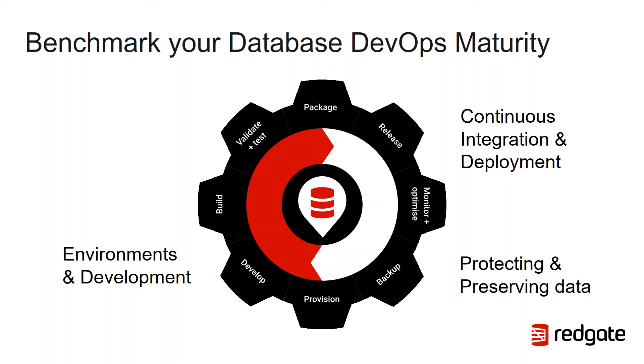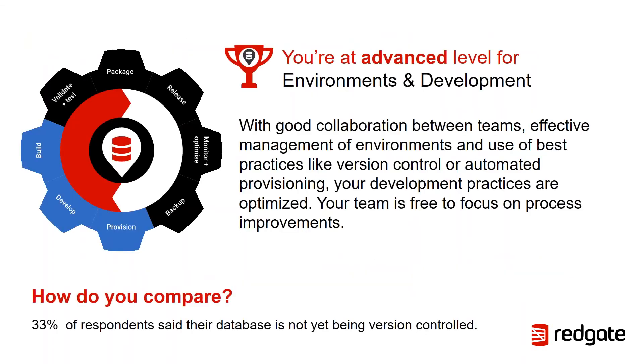Now we can help you assess the maturity of your own process and use that insight to benchmark you against your competition and make recommendations for how you can move forward. In terms of database DevOps maturity, Redgate have split this into three key areas: environments and development, continuous integration and deployment, and protecting and preserving data.